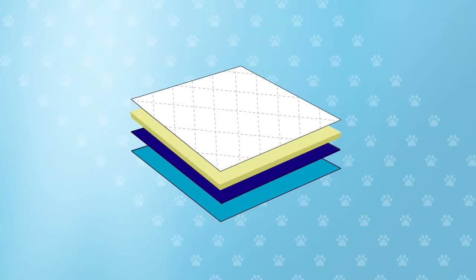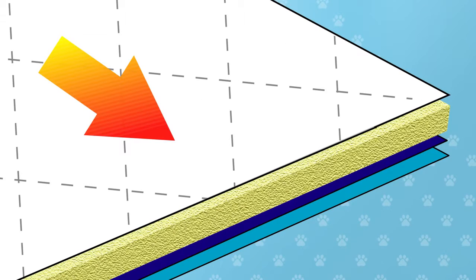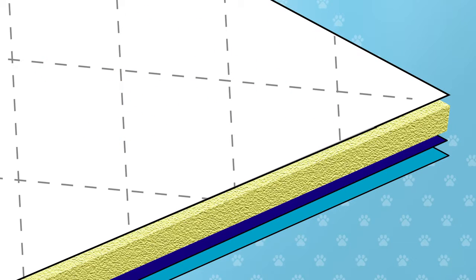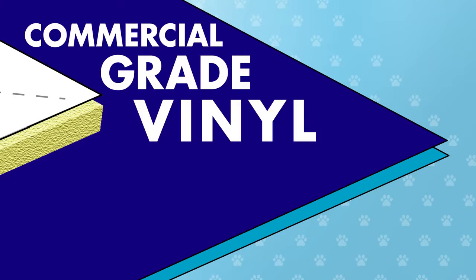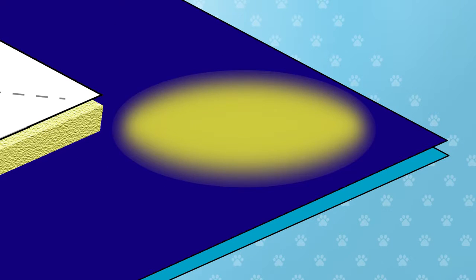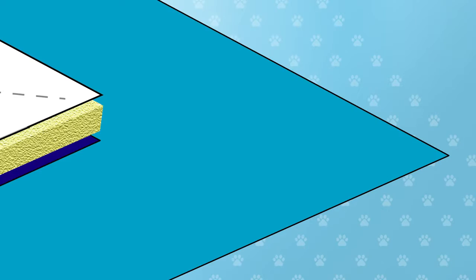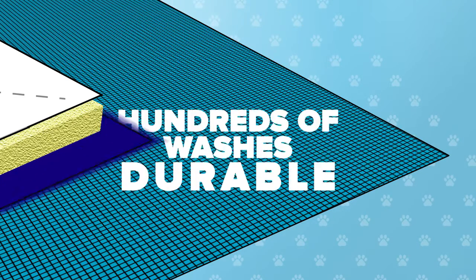The magic is in our four durable layers, each designed for premium performance. Layer one is a quick-wicking polyester designed to dry fast, keeping your dog comfortable. The second layer is our ultra-absorbent soaker, designed to absorb tons of liquid. Layer three is a commercial-grade vinyl leak-proof barrier, so whatever goes in the pad, it stays in the pad.